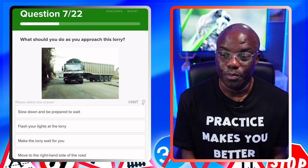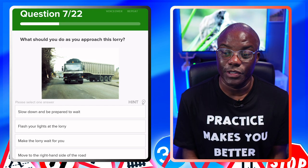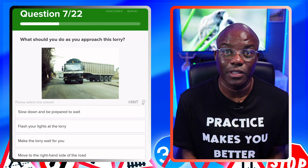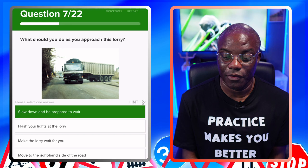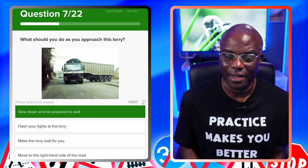What should you do as you approach this lorry? It's on your side of the road. Slow down and be prepared to wait — yes, first one out. Flash your headlights at the lorry — no. Make the lorry wait for you — no. Move to the right side of the road — no.